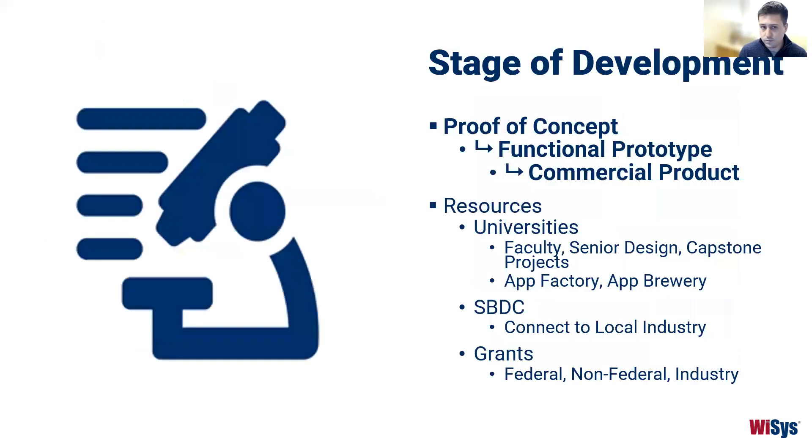Think about your stage of development — starting at a proof of concept, then advancing to a functional prototype, then finishing with a commercial product, knowing there will be different iterations at each step. For prototype development resources, your institution can be helpful — design courses or capstone projects at Madison College can work on products. For software and mobile applications, UW Milwaukee has the App Brewery and UW Parkside has the App Factory. Your SBDC can connect you to local industry contacts, and grants — federal, non-federal, or industry — could be great funding resources.